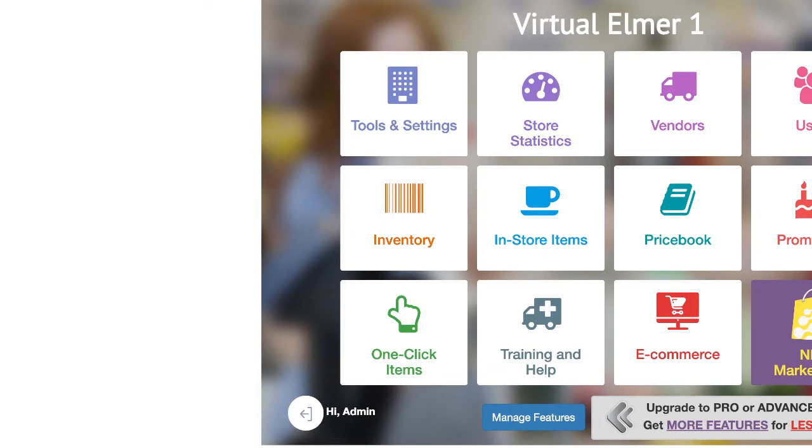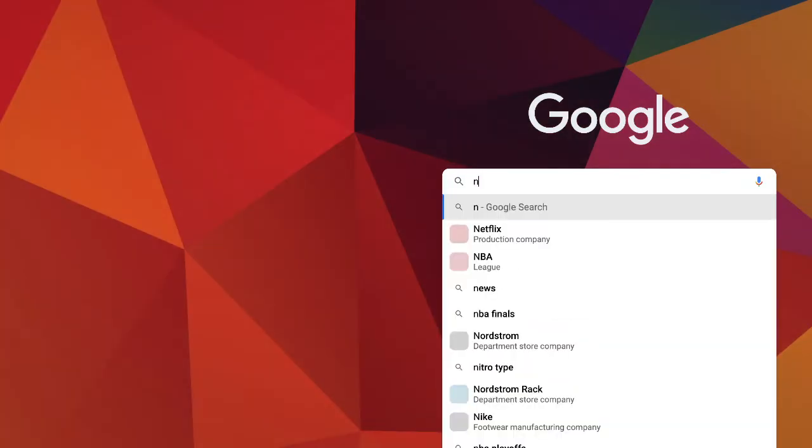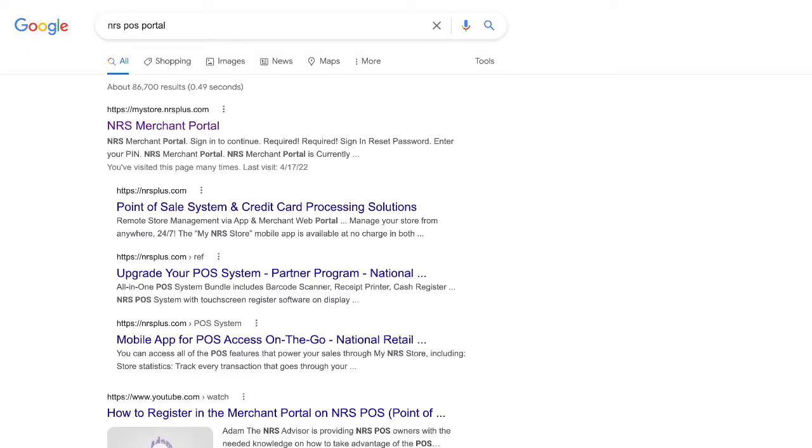You will use the URL — you can go to Google and search 'NRS POS portal', or you can use the URL which is HTTPS colon slash slash my store dot NRS plus dot com. I just logged in here — I put in 'NRS POS portal' and you will see the first result. You can click on it, and you can bookmark that URL on your computer. I have already logged in to my back end.